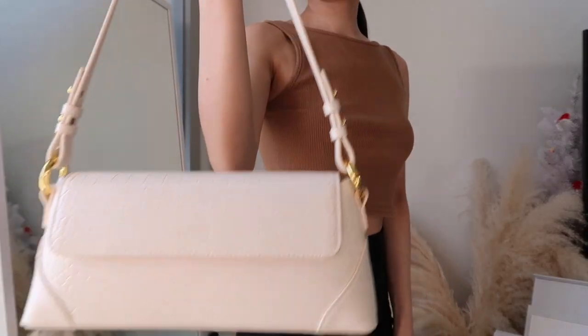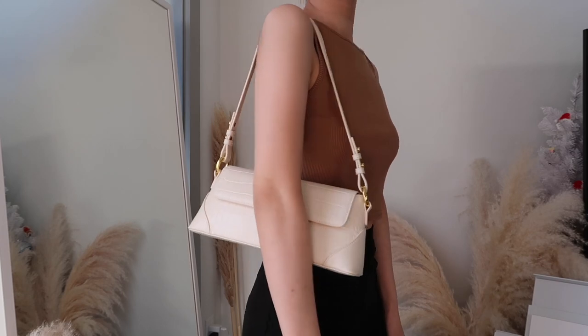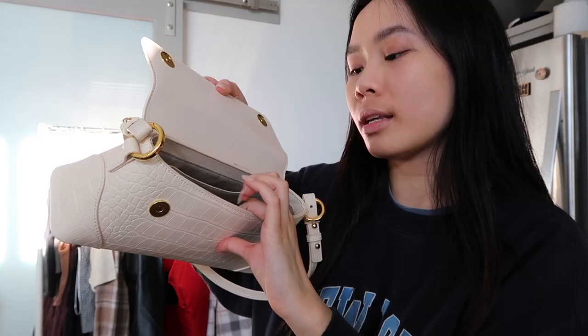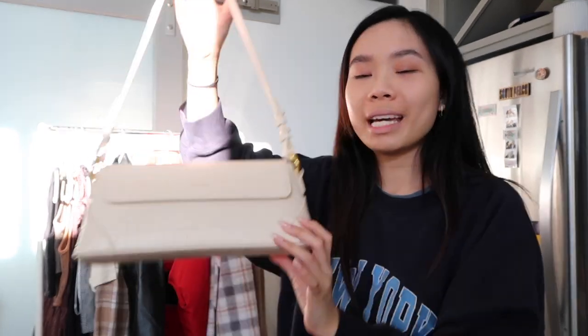Moving on to the next shoulder bag that I got, and this one's from the brand Sin Bono. They sent over this beautiful bag — this is the Amelia shoulder bag in ivory. It's super spacious on the inside and it is lined in faux suede. If you've never heard of Sin Bono, they make a bunch of vegan handbags. They use recycled plastic bottles and also reclaimed fruit leathers to make all of their handbags, and they're all super cute.